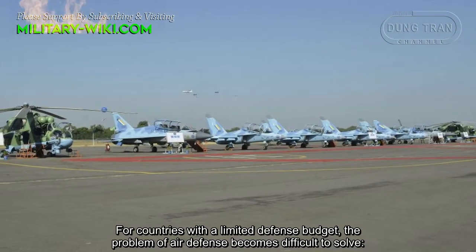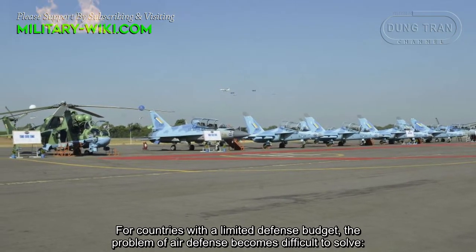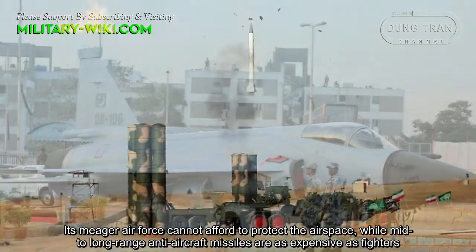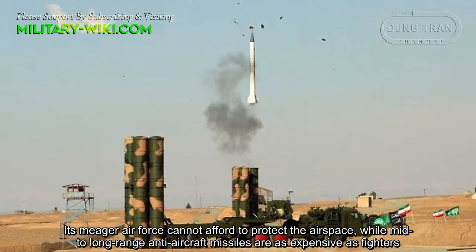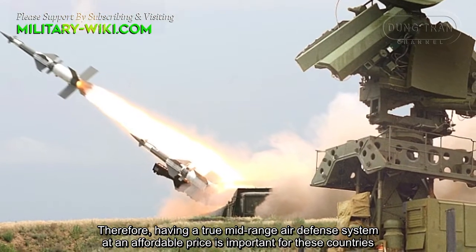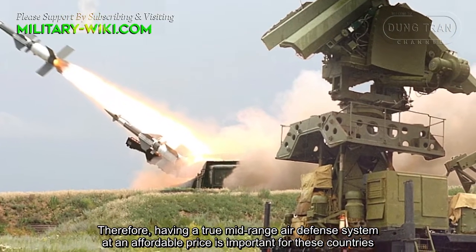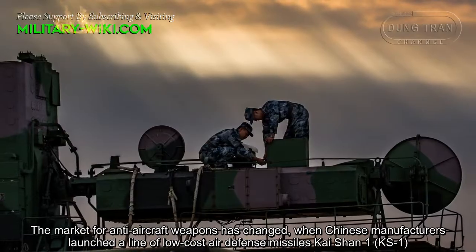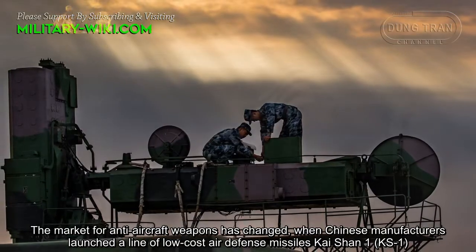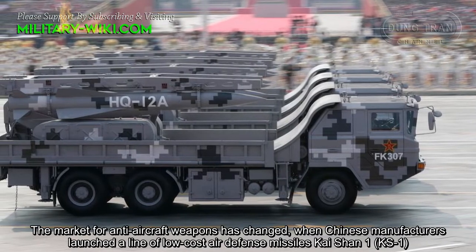For countries with a limited defense budget, the problem of air defense becomes difficult to solve. A large air force cannot afford to protect the airspace, while mid-to-long range anti-aircraft missiles are as expensive as fighters. Therefore, having a true mid-range air defense system at an affordable price is important. The market for anti-aircraft weapons changed when Chinese manufacturers launched a line of low-cost air defense missiles: Kaishan-1, or KS-1.